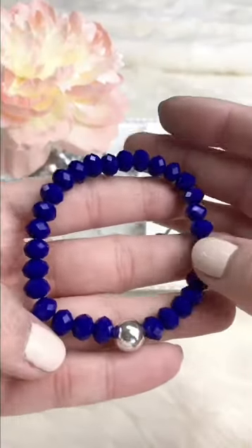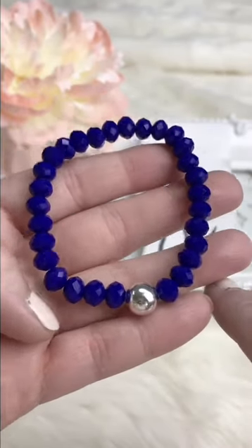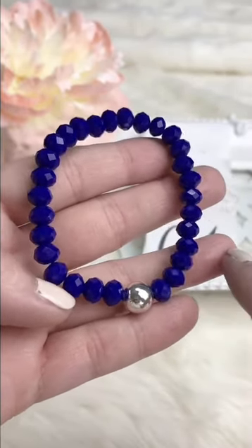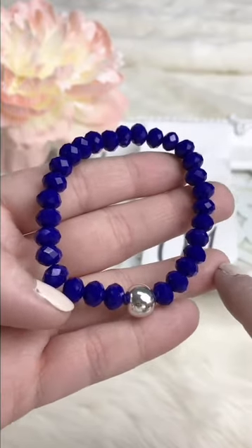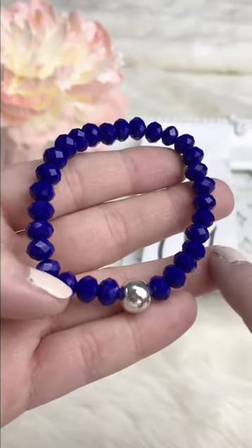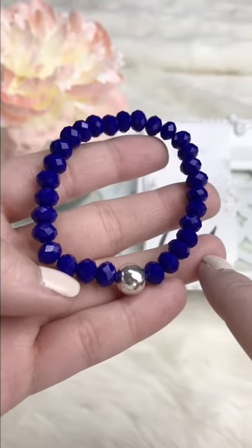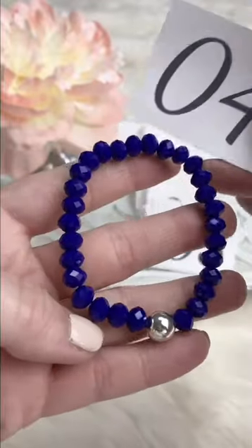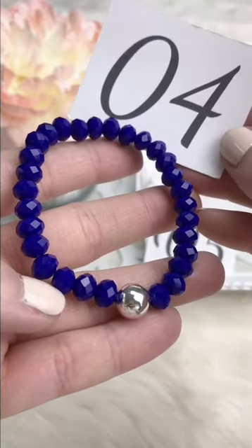This classic blue is gorgeous — rich color, color of the year for sure. Great for friends, school spirit if anybody's starting high school, 4th of July red-white-and-blue, nautical — really good for summer. Retails for $10, Facebook Live $8.50.